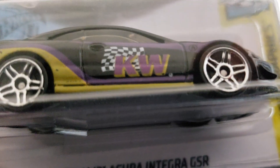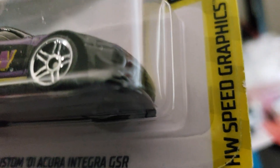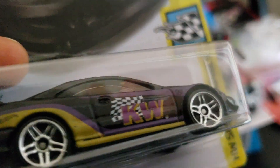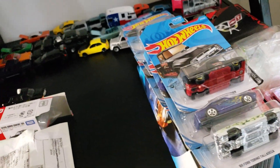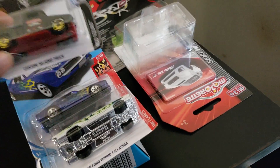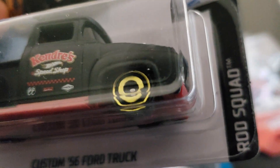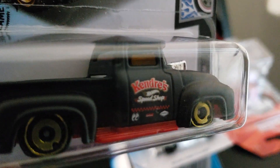Next is the Custom '01 Acura Integra GSR from the HW Speed Graphics Series — a good little casting. I get disappointed sometimes because they don't put headlights and taillights on it. I do have one of the only mainline models of this with headlights and taillights; I think it's yellow and possibly a white one too. After that, the Custom '56 Ford Truck from the Rod Squad Series — it's a mainline but pretty cool.